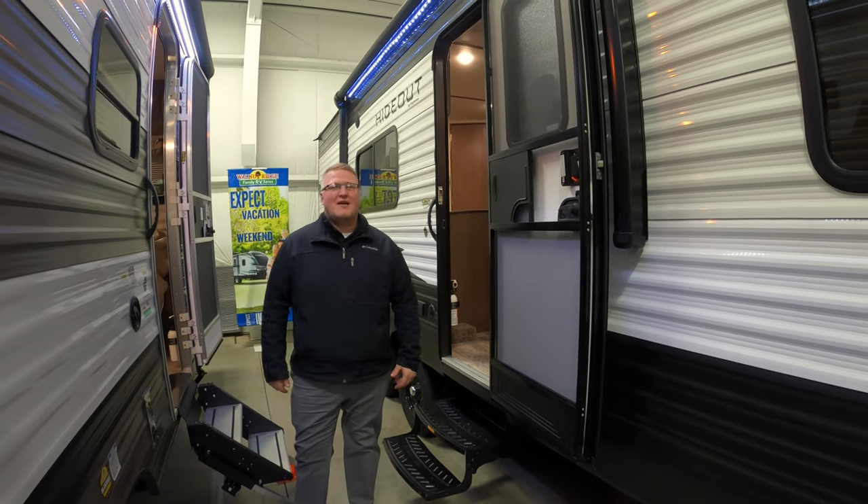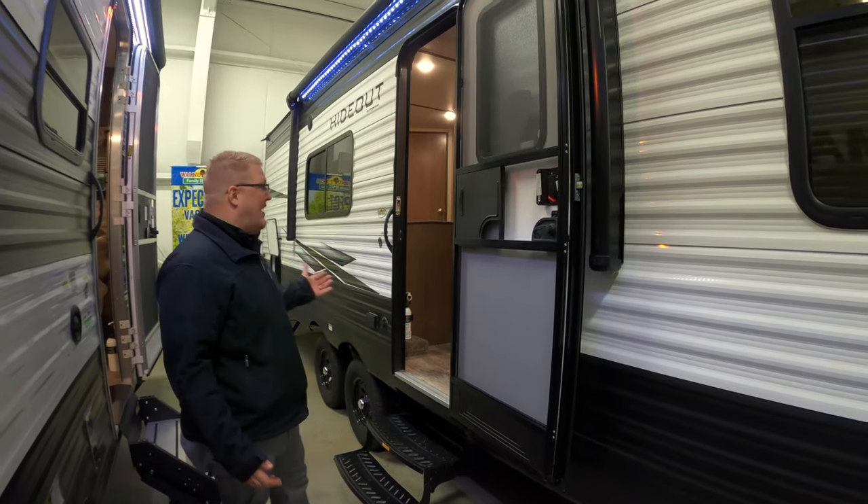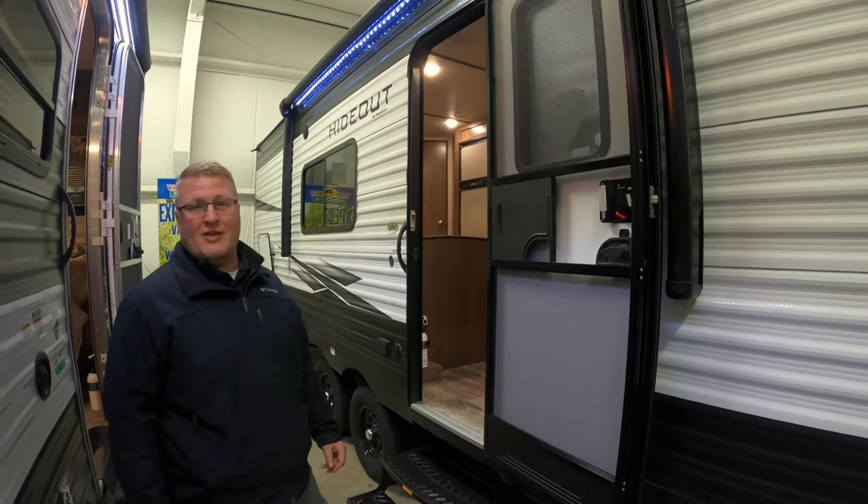Hey guys, Ryan Zicapoos here and it's time for another edition of Feature Friday. Today we're going to talk about the Hideout 262 LHS.